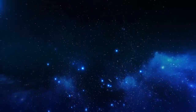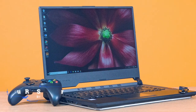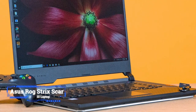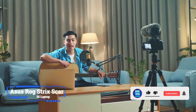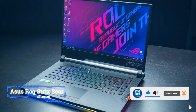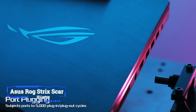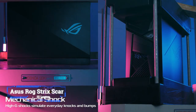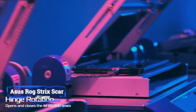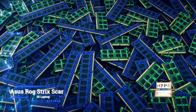Number 9: Asus ROG Strix Scar 3 Laptop. If you're going into serious production work, the Asus ROG Strix Scar 3 is one of the best laptops you've got right now. At the higher end of the gaming PC spectrum, it's not a bad place for music producers to look into when sheer power is required. The Asus ROG Strix Scar is evident of this with an Intel i7 processor and a base spec of 16GB of RAM.